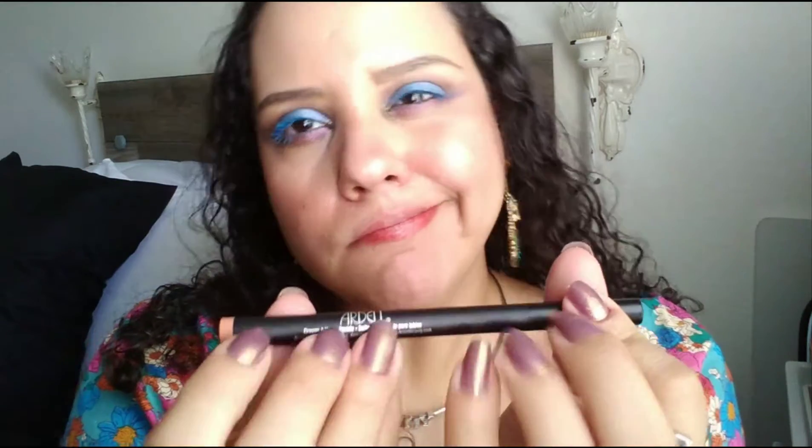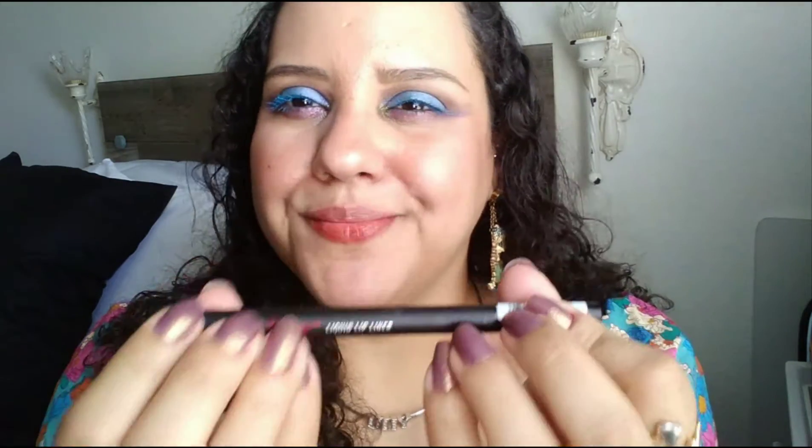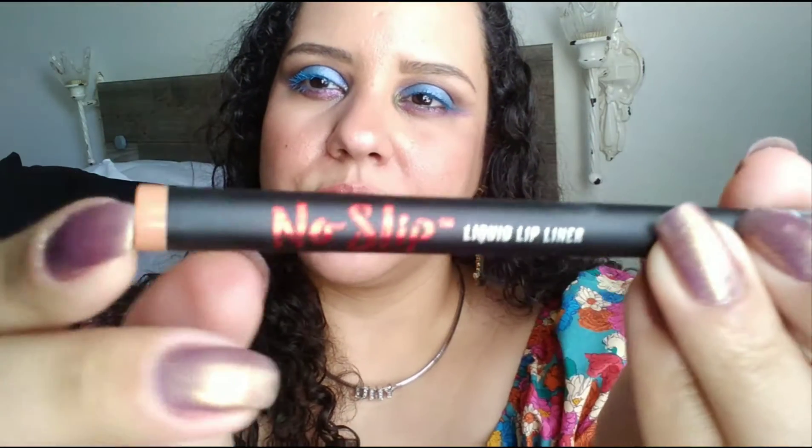Just the bottom lip. Maybe as a lip liner itself it's probably okay, but to fill it in, I'm not going to rate it as good. Not happy with it. Not a fan. Let me show you again. I did find these at Dollar Tree.